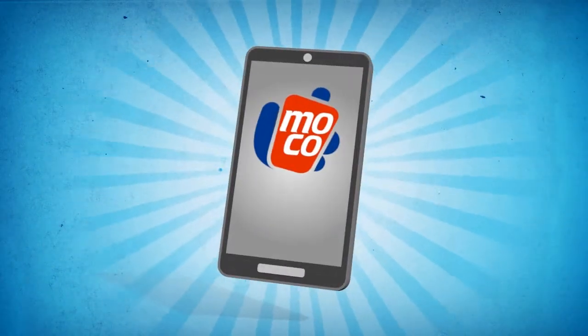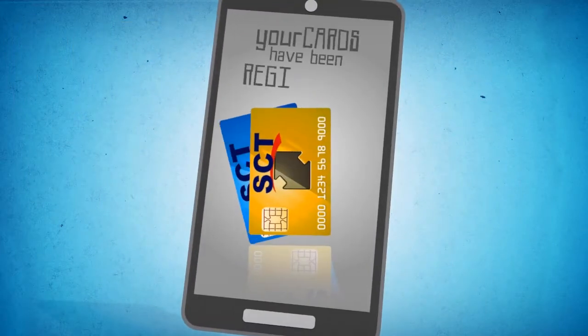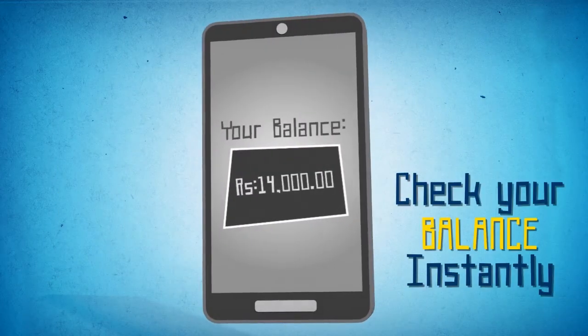With Moco, you now have a new, convenient, freely downloadable app which allows you to register one or multiple SCT cards into it. So from one single portal, you can make all the utility and voucher payments, or even check your balance instantly.